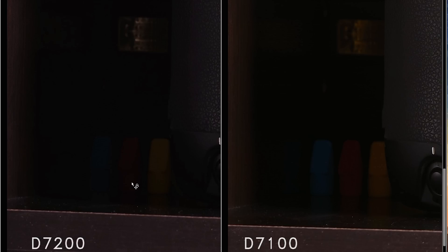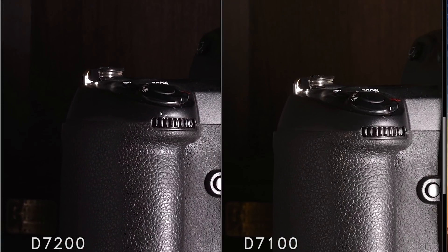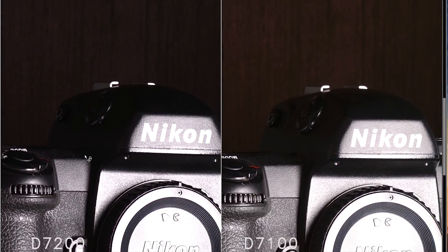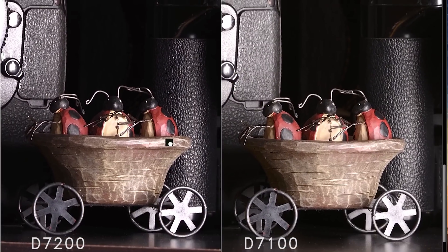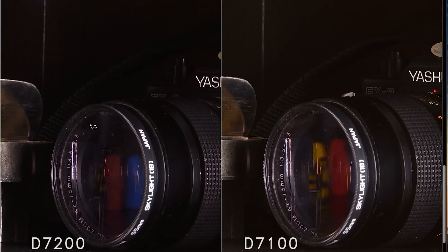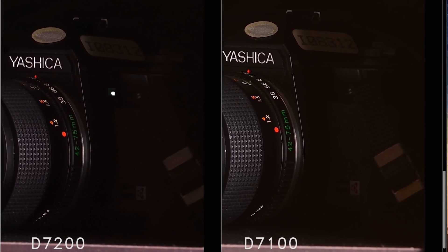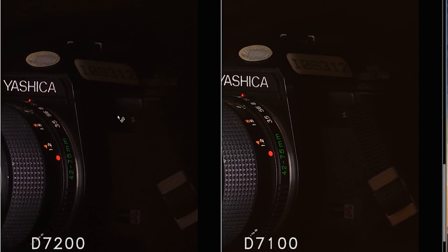I can see a lot more detail in the shadows of the D7100 image — definitely more detail in the shadow on the top of this camera from the D7100. Off to the right-hand side, where I also purposely put a very heavy shadow, I can see more detail in the D7100 image. Maybe this will change once Adobe Camera Raw updates for the D7200, but I doubt you're going to see much of a difference.